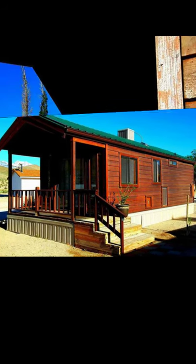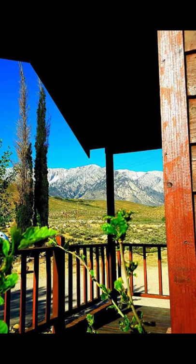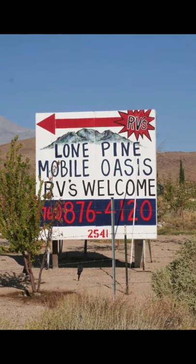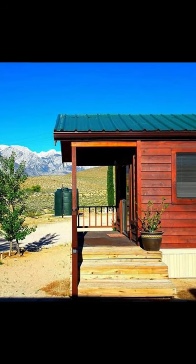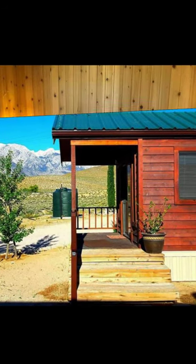Hello there and welcome back to Hygge House. Today we're going to talk about this private fully equipped tiny rustic cabin in California. The Lone Pine Cabin is located in Lone Pine, California, United States.